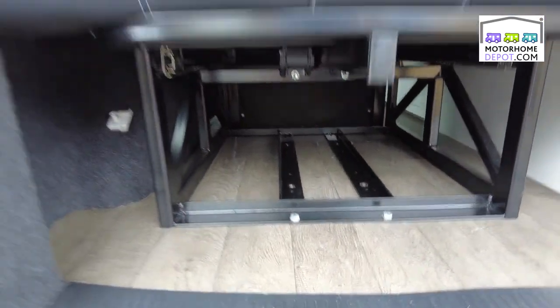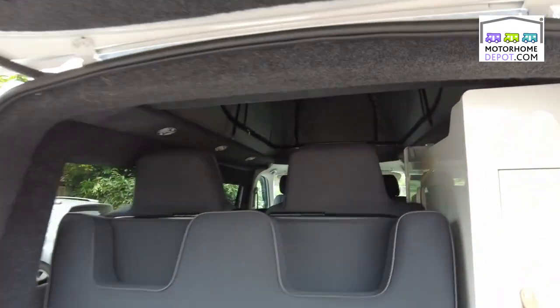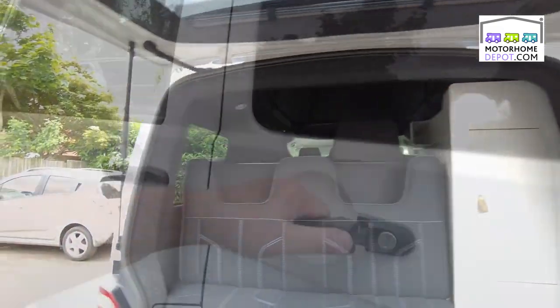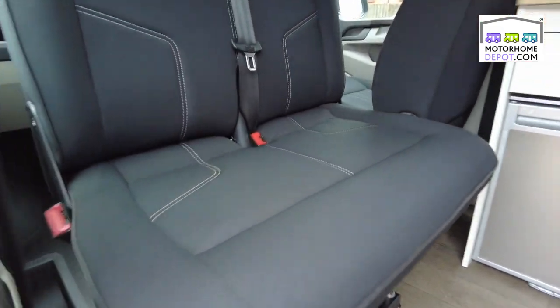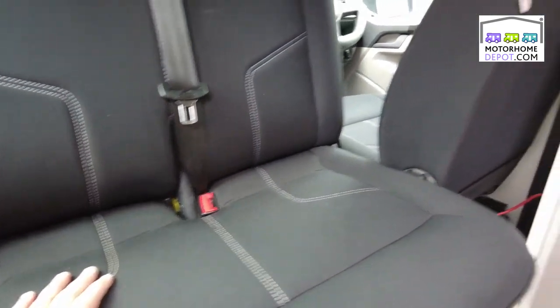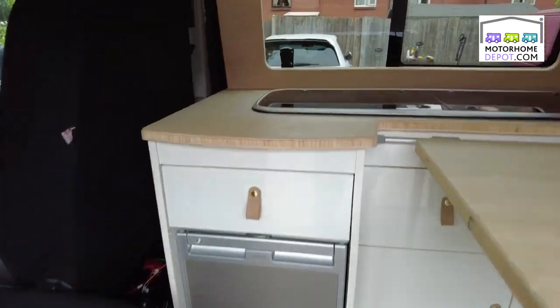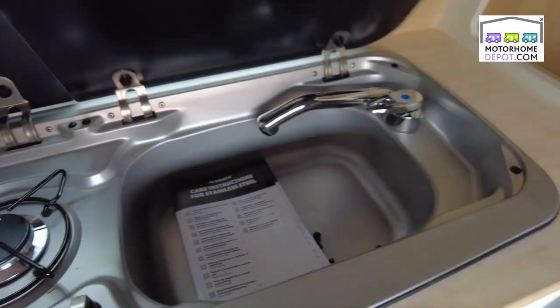Space under the bed to store things. And with the blinds in situ up here it's great. I've swivelled this around so we can see you've got the captain seats on the passenger side here. Beautiful wooden trim and finish work surface wise. Hob and sink just here.